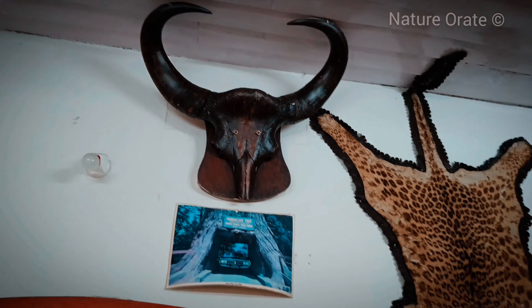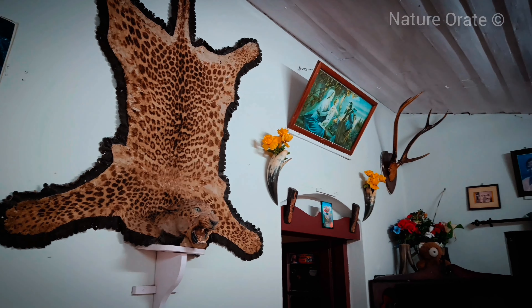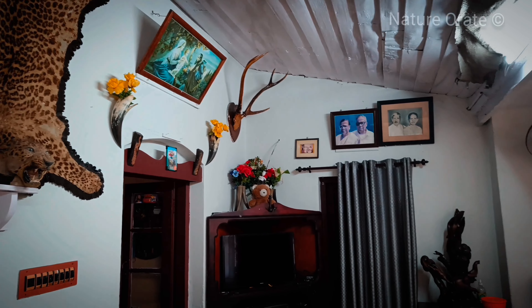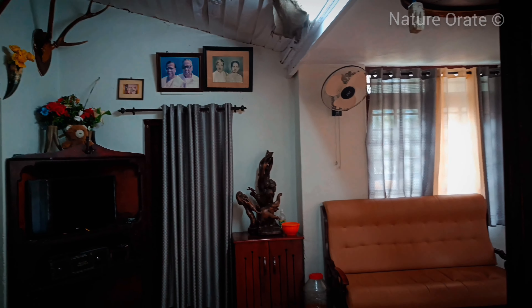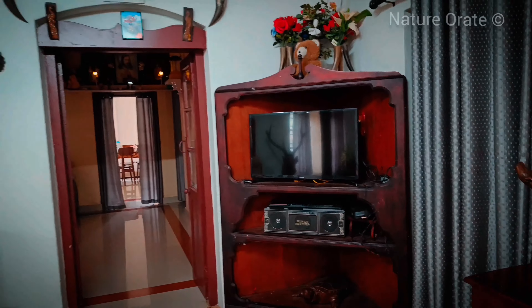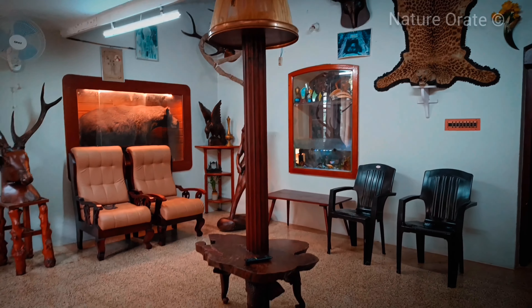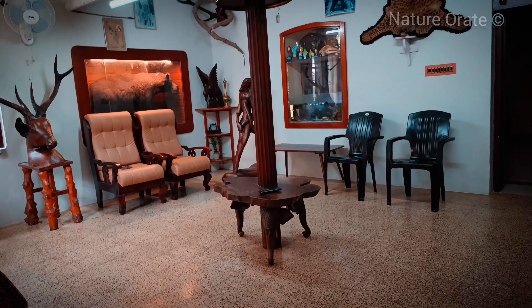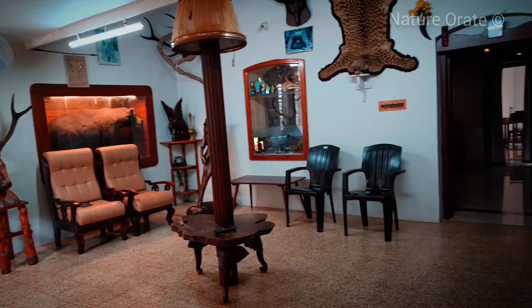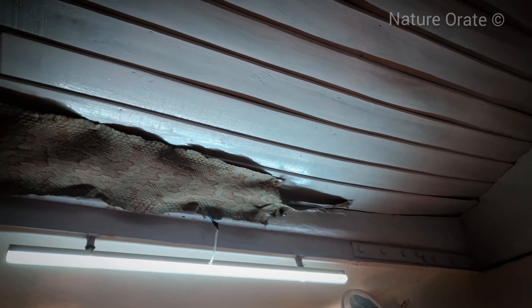And look at the leopard — very big! Look at its claws! And look at this python skin!